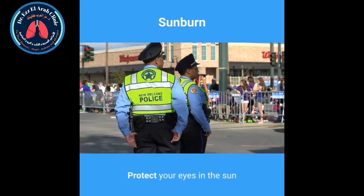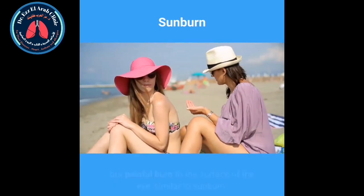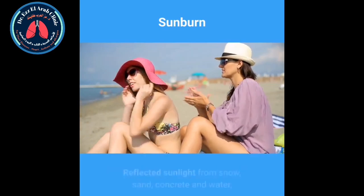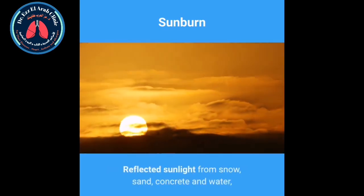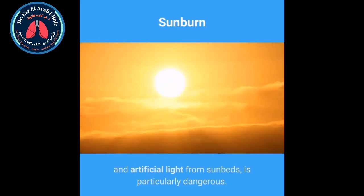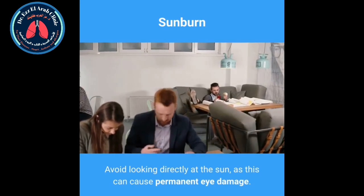Protect your eyes in the sun. A day at the beach without proper eye protection can cause a temporary but painful burn to the surface of the eye, similar to sunburn. Reflected sunlight from snow, sand, concrete and water, and artificial light from sunbeds, is particularly dangerous. Avoid looking directly at the sun, as this can cause permanent eye damage.